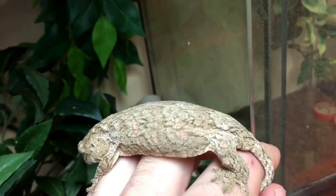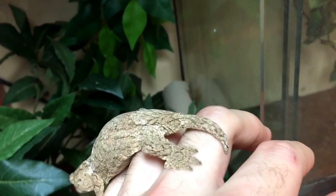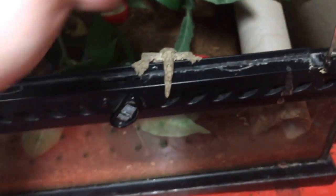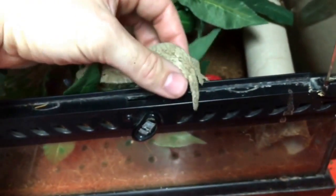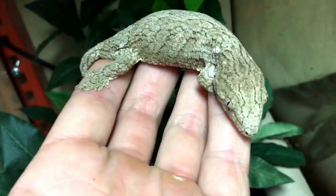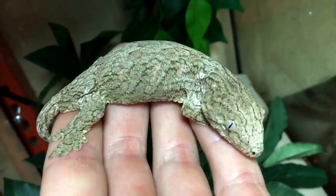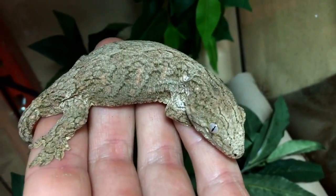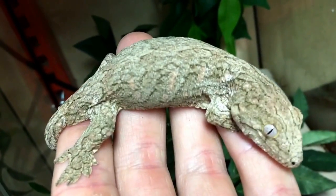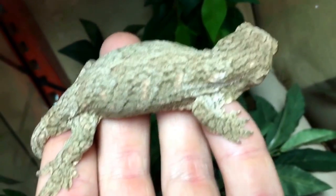This right here is what people call a super cross. It's not a pure locale — it's actually a Nuu Ana mixed with a Nuu Ami locale. As this animal continues to grow it'll get really nice pinks in it. You can see some of that pink is already starting to show up.